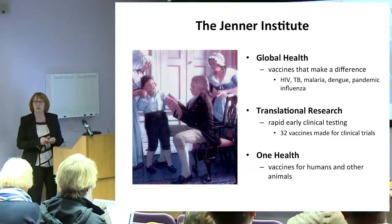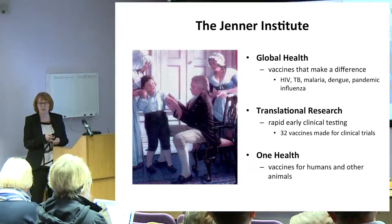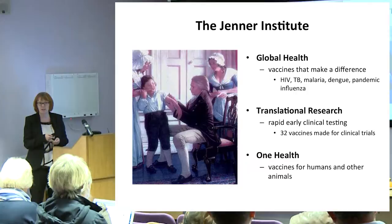We're going to be talking about improved influenza vaccines, but first a little bit about the institute that I work for — the Jenner Institute, obviously named after Edward Jenner, who is famous for vaccinating his gardener's son, James Phipps, with cowpox taken from a pustule on a milkmaid's hand.